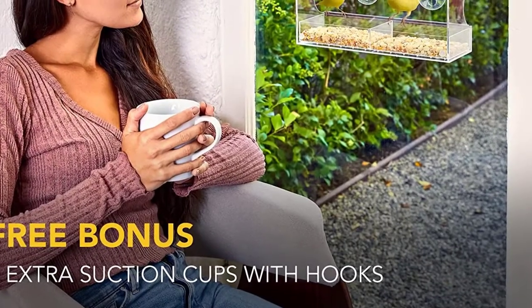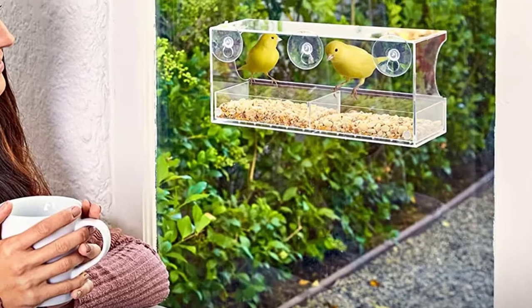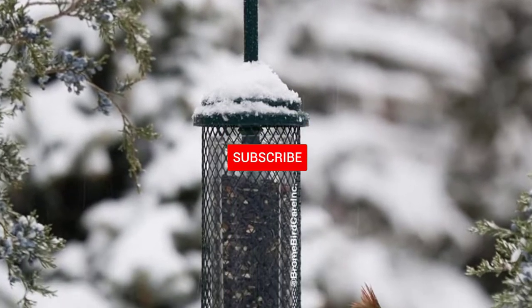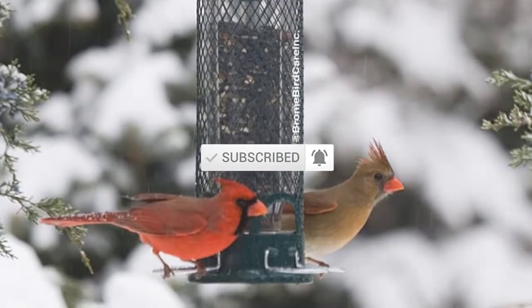I tried to make popularity, quality, price, durability, user opinion, and more as the basis for this list. If you need more information about these products, please check the link in the description section below. Don't forget to subscribe to this channel for future videos. Let's start this video.